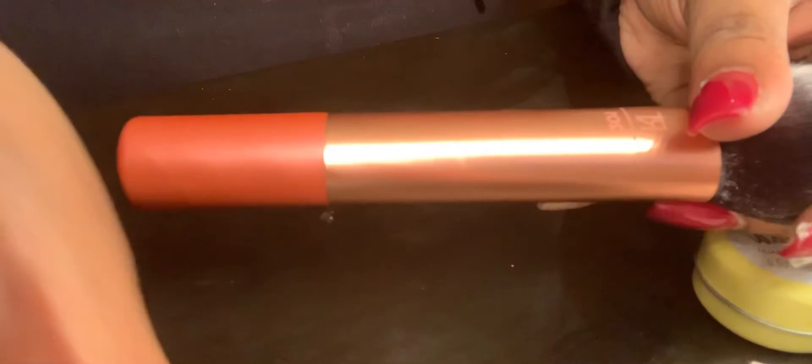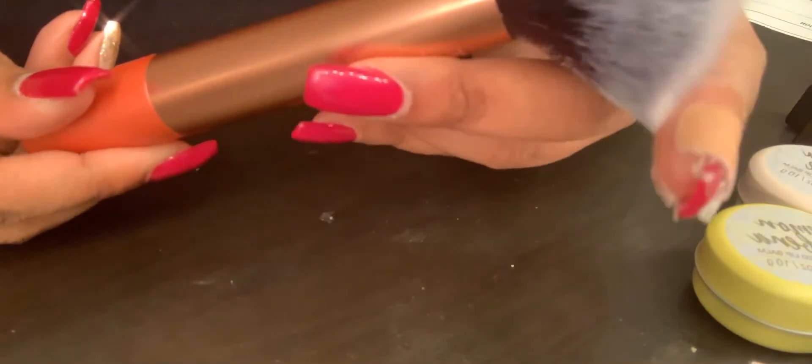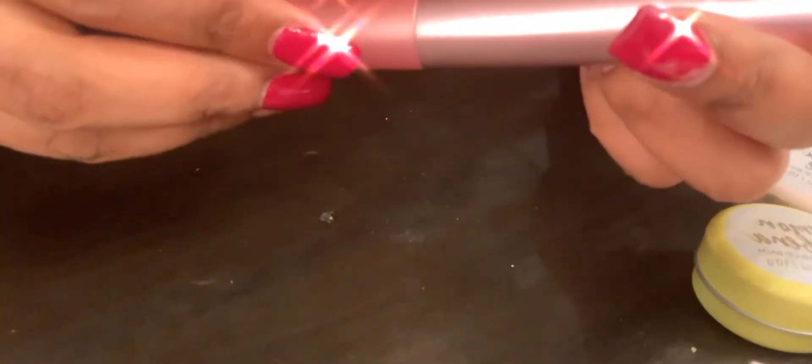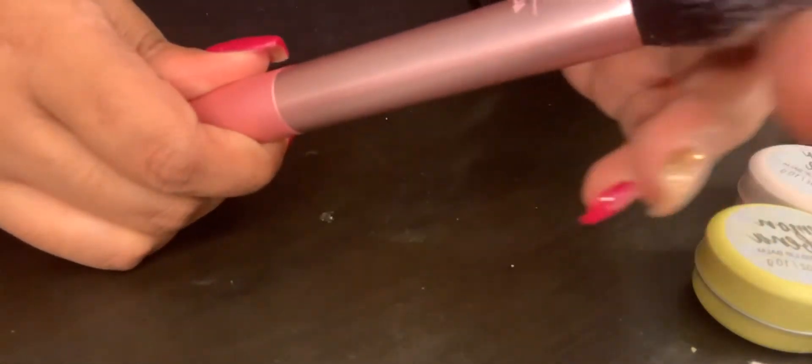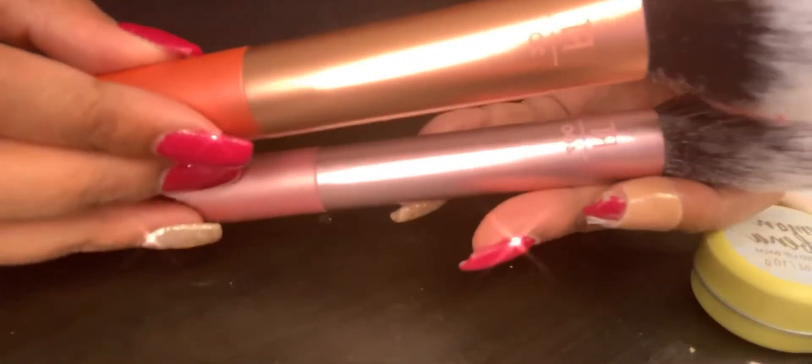I also picked up the Real Techniques 201 brush which is the powder brush — it's a pretty salmon-y color that kind of matches the sponge. It's nice and fluffy and can be used for face powder or bronzer. And then I also got the 400 which is the blush brush. It's a little bit more tapered than their old blush brush and it's a pretty rose pink, whereas the powder brush is more salmon. So you can see the difference.